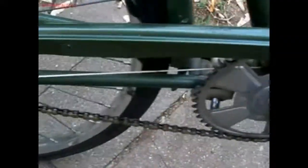Here's one of my favorites. It's a 1964 Huffy. It's got a three-speed transmission in the hub. If you don't believe me, check this out.